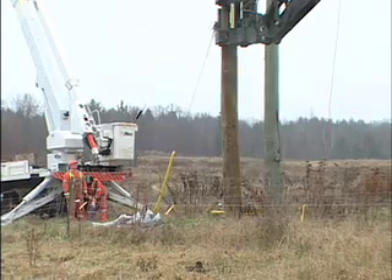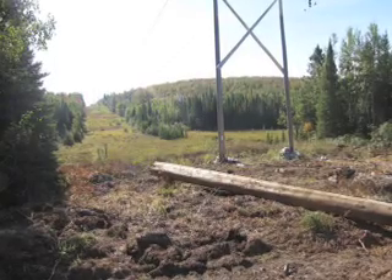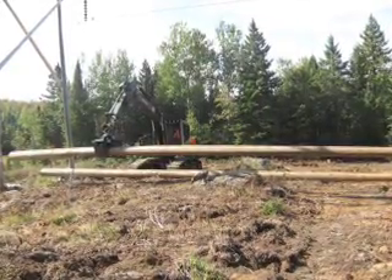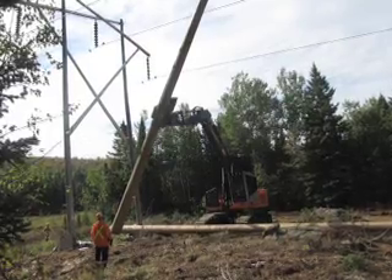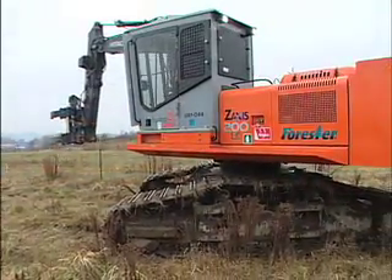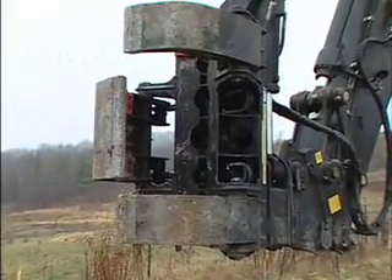New Liskard after that used the unit in a live line setting and set approximately 70 poles live line. Then we were able to have a transmission job at Wallace TS for a refurbishment — they set 22 poles live line in 230. The benefits are definitely improved safety and the productivity is incredible. At one point in New Liskard they were setting nine poles a day. This is a breakthrough for the utility industry and Hydro One has absolutely been at the forefront of developing this technology.